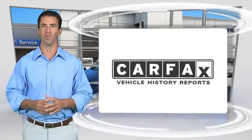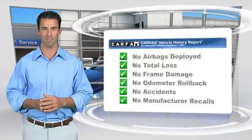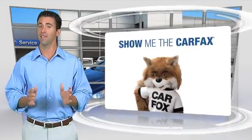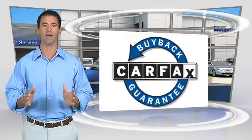Here's another high-quality vehicle with the Carfax Vehicle History Report. Be sure to find a complimentary copy of this report online or contact the dealership. This vehicle qualifies through the Carfax Buy Back Guarantee.